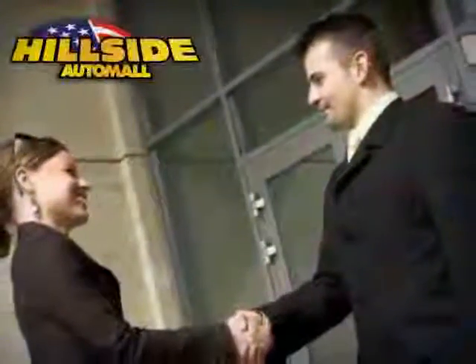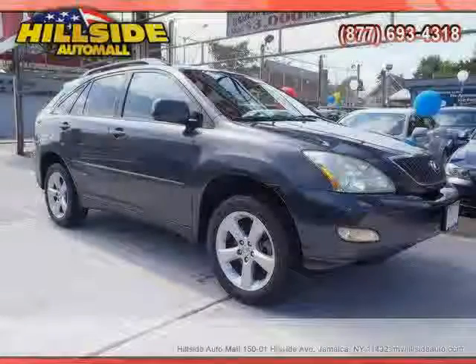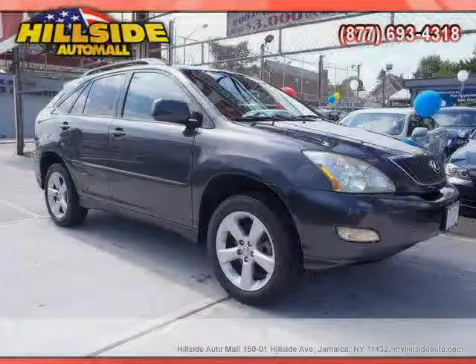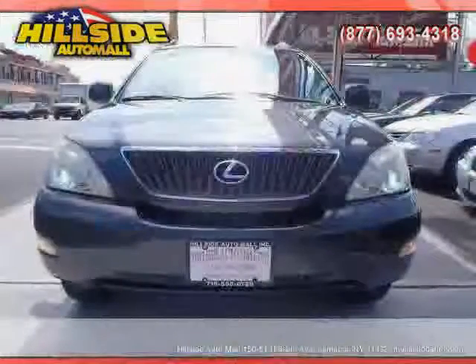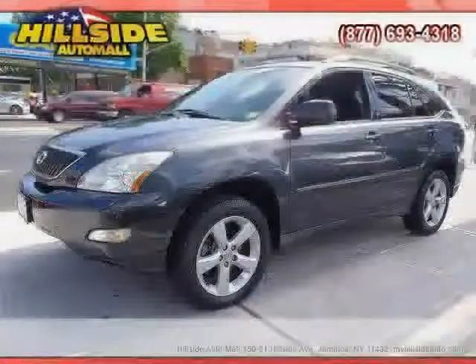Sit back, relax, and take a look at this. Like this 2004 Lexus RX 330 equipped with leather interior, power passenger seat, CD changer, heated mirrors, traction control, side head airbag, and all-wheel drive.